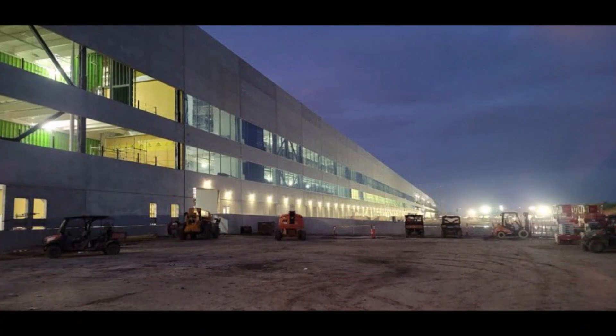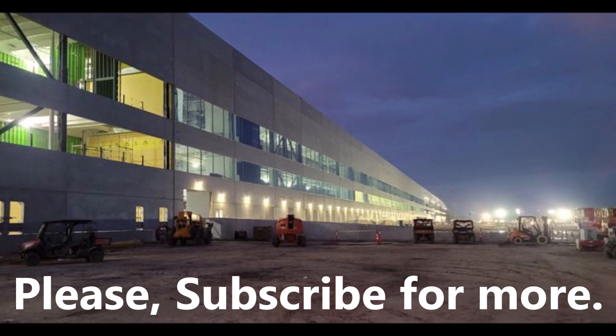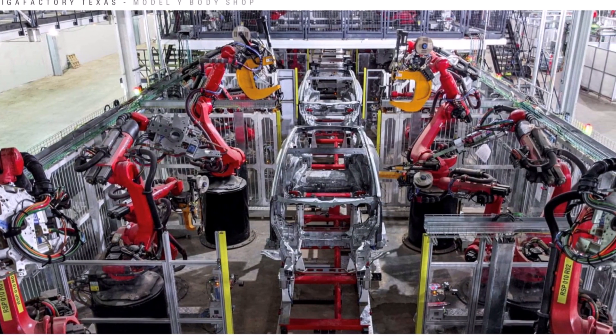I wonder if these will be using the 4680 structural battery pack as well, or a little more down the road for that. I'm guessing that combination should improve handling substantially.